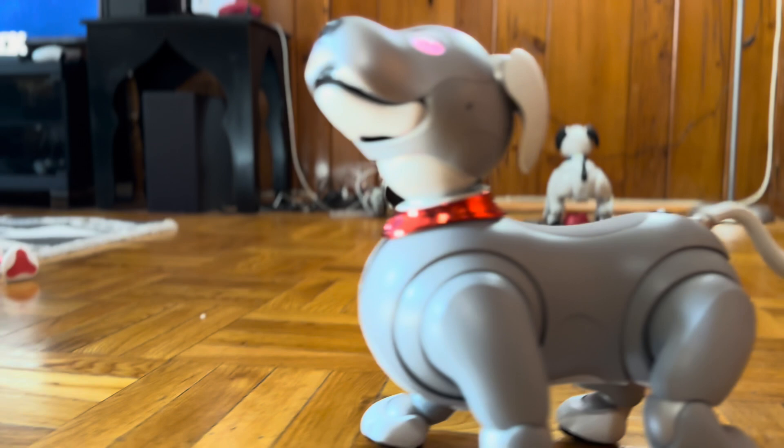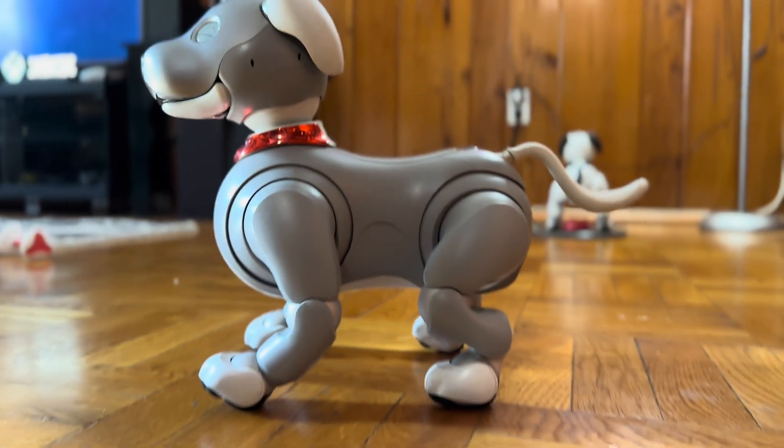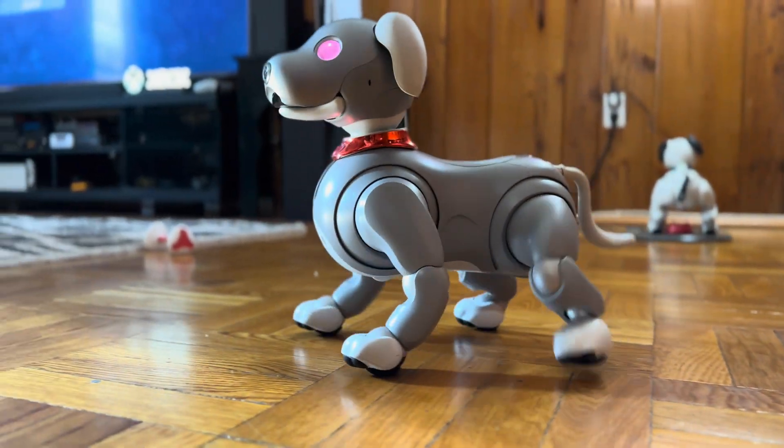Hello, AIBO fans. This is Rufus, and I'm coming at you with some awesome AIBO news. The long-awaited 5.0 update is finally here, and I'm going to show you a little before and after to let you know what it does.